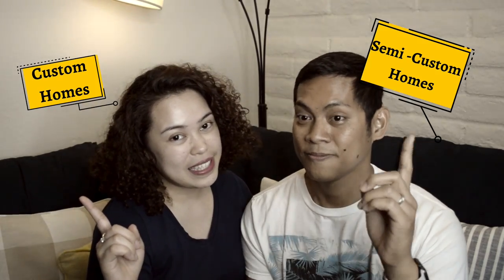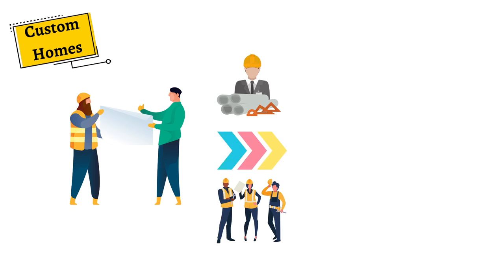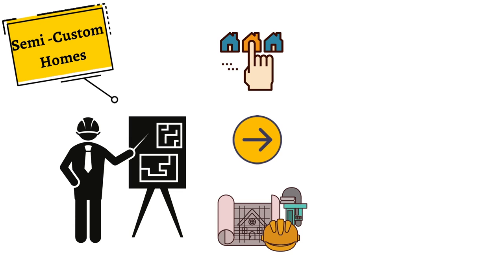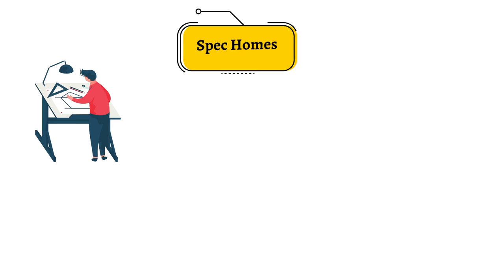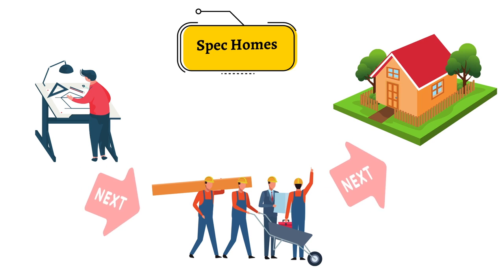We decided to take our patience to the next level — we are building a home from the ground up. From what we know, there were three kinds of new home construction: custom homes, semi-custom homes, and spec homes. Custom homes are ideal for people who have a vision and know exactly what they want. Semi-custom home builders offer different floor plans and you choose and customize the rest. Spec homes, also known as speculative homes, are move-in ready homes built before a buyer makes a purchase. We are building a semi-custom home from KB Homes.